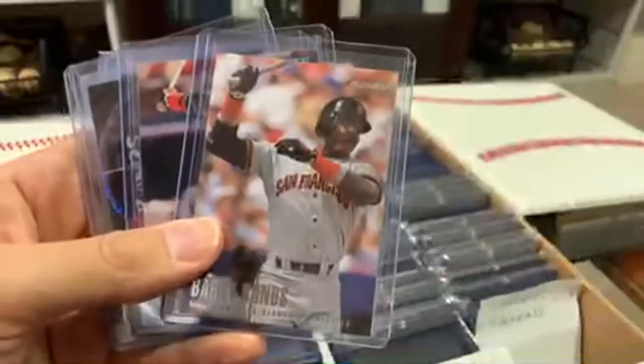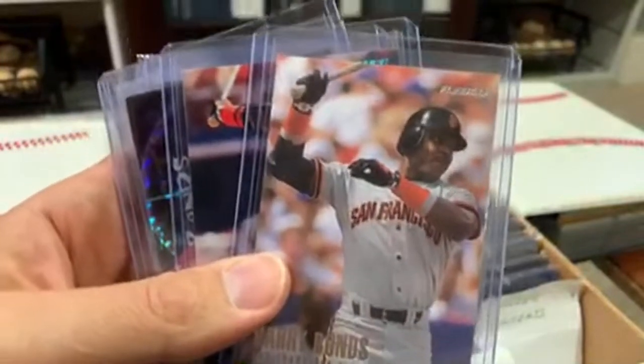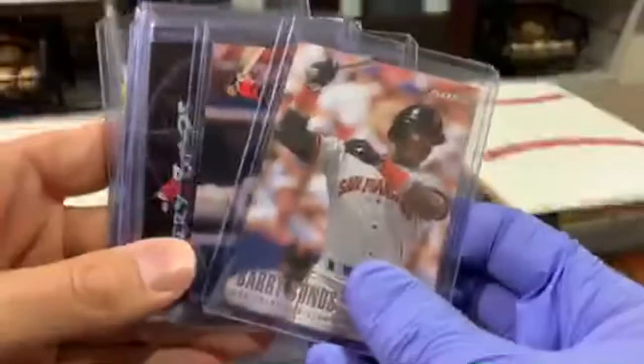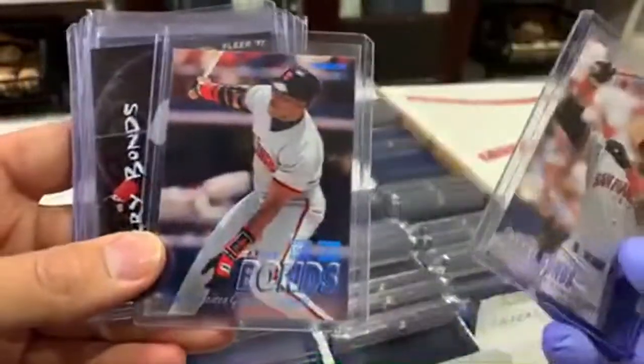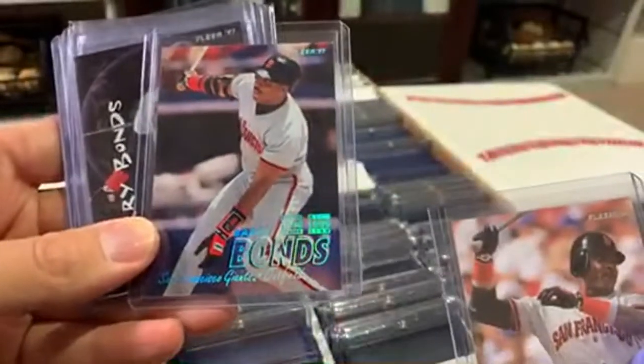Another Diamond Tribute, and then here are some FLIR Tiffany's from the mid-90s. These are kind of cool. And then there's the Tiffany with the hollow foil stamping. FLIR made all kinds of interesting parallels that a lot of collectors may or may not be aware of.